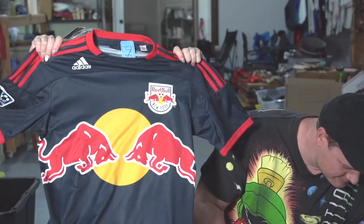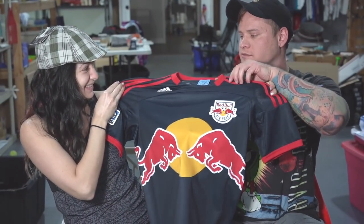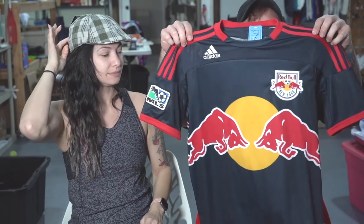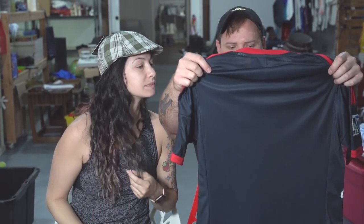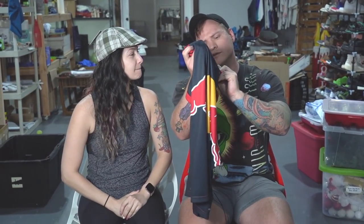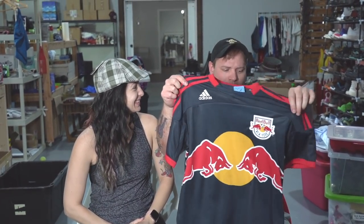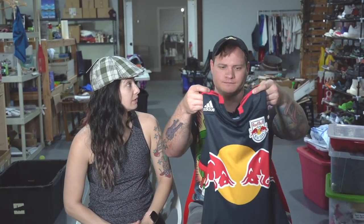Ryan found this - it's a Major League Soccer New York Red Bull Adidas jersey, ten dollars. I really love this jersey. It's from 2011. I didn't even look it up but based on other ones we've sold like this, I'd say at least forty bucks, maybe more if we're lucky.